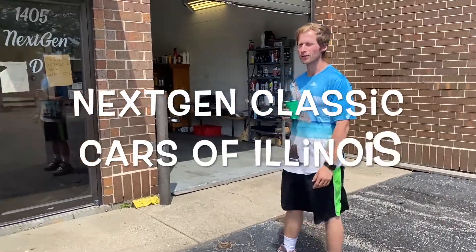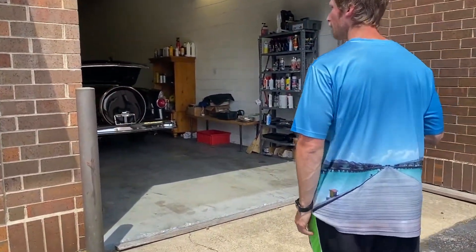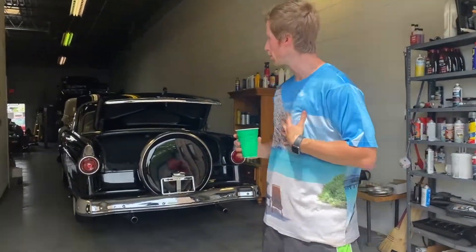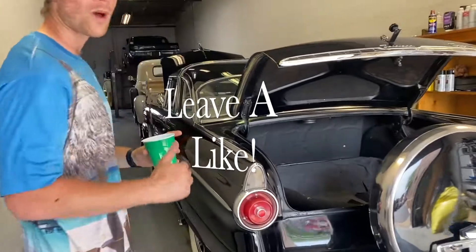Welcome to Next-Gen Classic Cars of Illinois. We're doing a dealer walk-through today — come on in and check it out. I've got my buddy behind the camera today, so you get a little bit of me, which you probably don't want to see, and a little bit of the cars, which you will see with a better quality, less shaky camera.